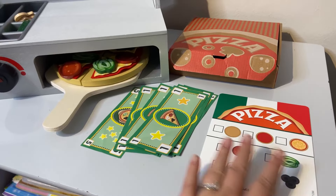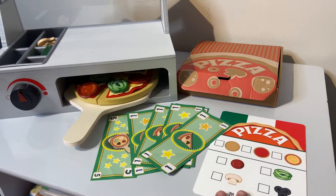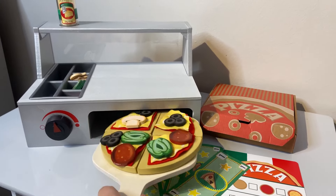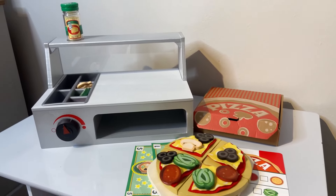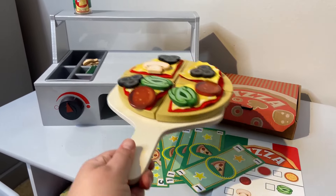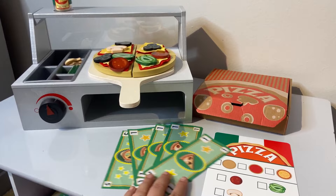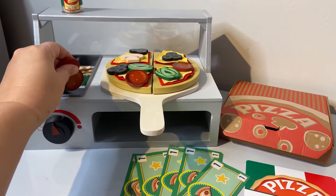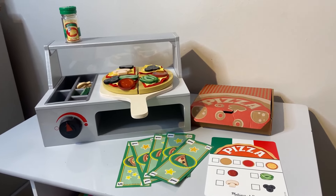As she gets older and learns how to read, count money, and handle some of these features, this is a great toy that can span from age two and a half to probably ten or so. It teaches learning skills — how to read directions, count, and interact with people when taking orders. We've loved it and I hope that helps.